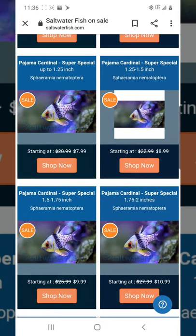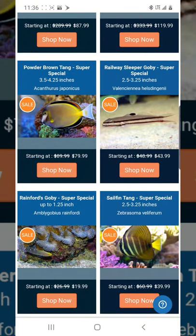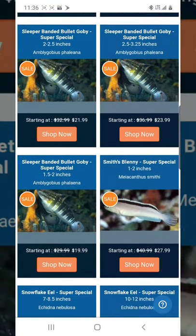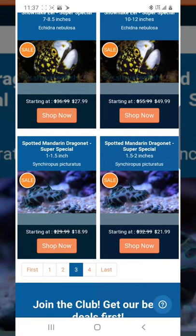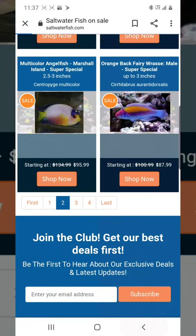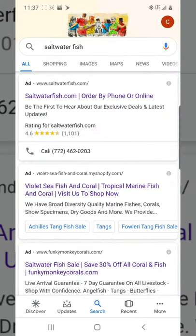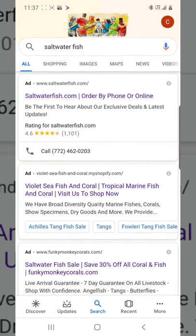If you know your LFS well, you could even tell them you saw a fish cheaper online and maybe they'll price match. If they can't, no hard feelings — it's just good business. You always have to do what's best for you. Thanks so much, please subscribe and leave a like. Let me know your thoughts, and see you in the next video where we'll review LiveAquaria.